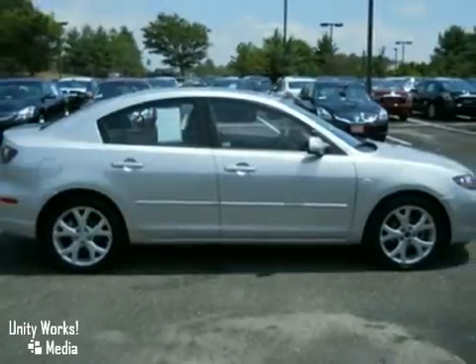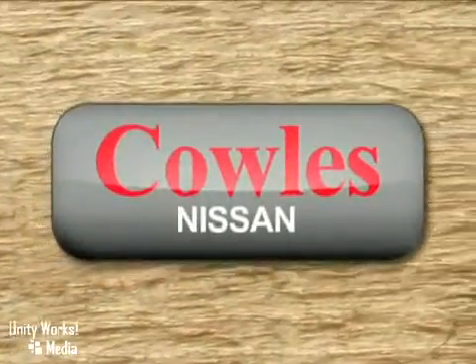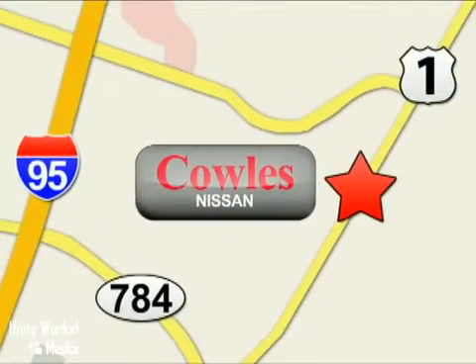See it for yourself today. You're not just a number at Kohl's Nissan, you're a family member. We're conveniently located at 14777 Jefferson Davis Highway in Woodbridge.